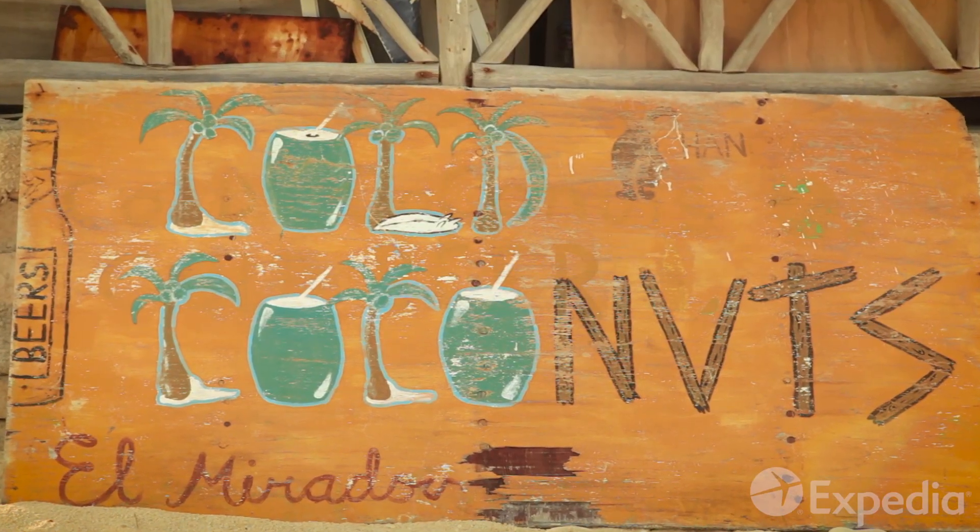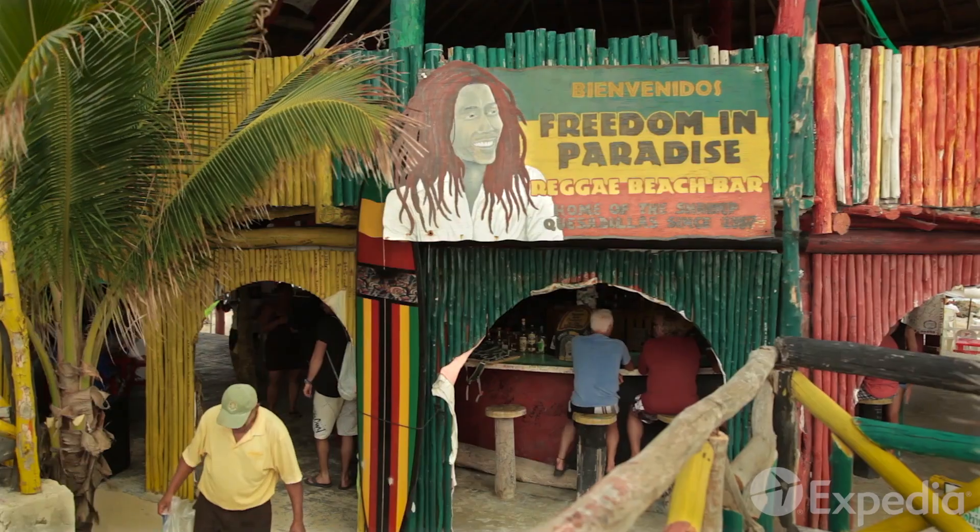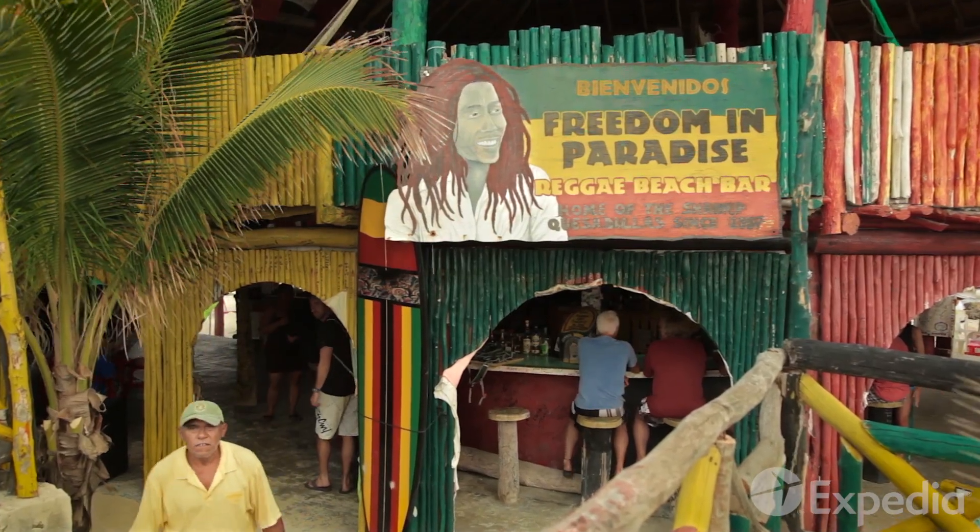At the end of a long island day, head to the nearest beachside cantina and just soak up the views with a cold cerveza.